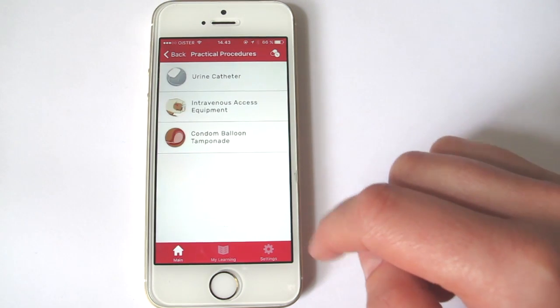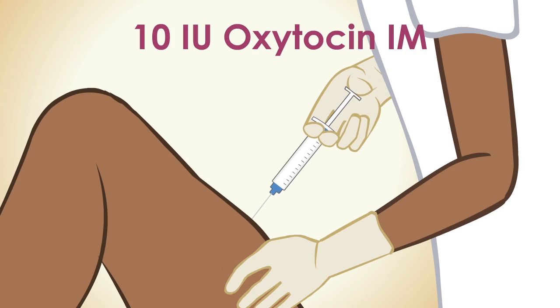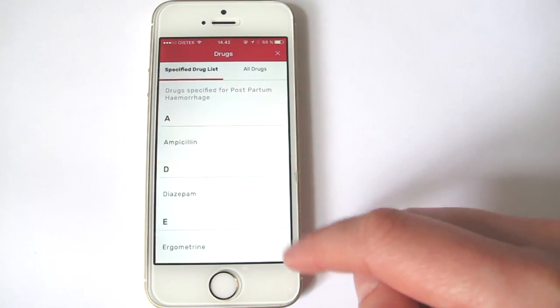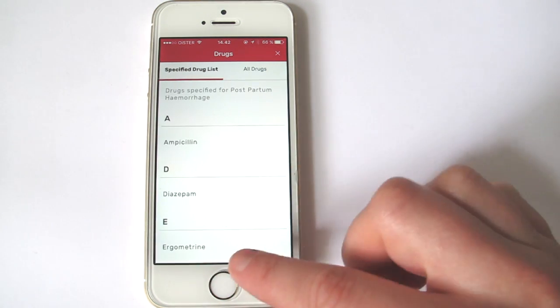The app includes push messages with quiz questions refreshing the health worker's knowledge. It also provides easy access to essential information such as drug and practical procedure lists.